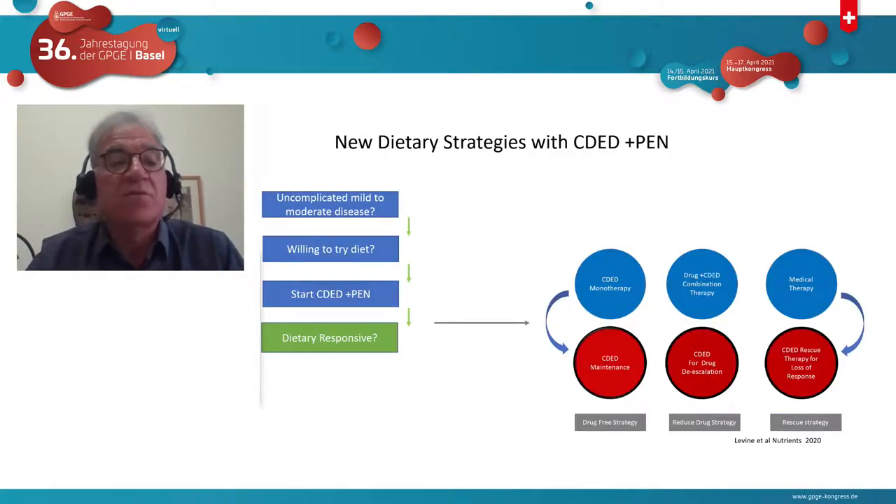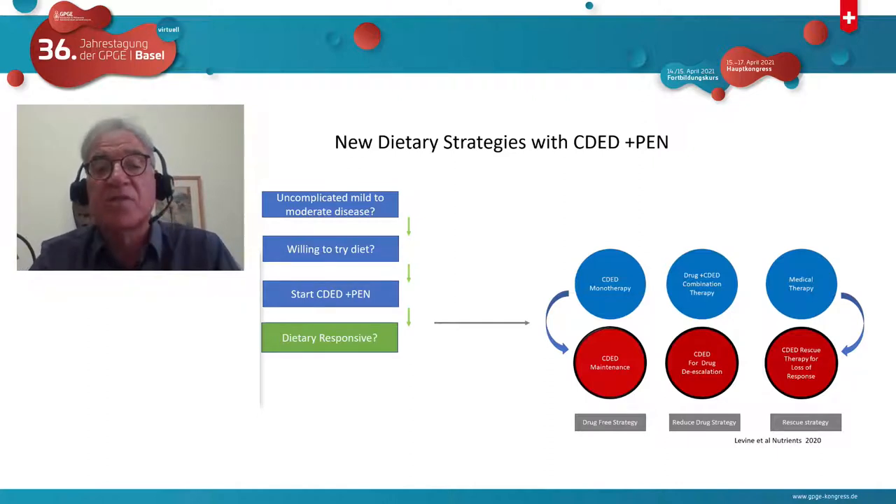In our center, if a patient has uncomplicated mild to moderate disease and is willing to try diet, we start them on the Crohn's disease exclusion diet with partial enteral nutrition and no drugs. The reason we don't start drugs immediately is to find out if they're dietary responsive. The only way to do that is to use diet as monotherapy in the first six weeks to determine if diet alone drives remission and improvement in inflammation. If that's the case — they have dietary responsive disease — this can lead to three different strategies.